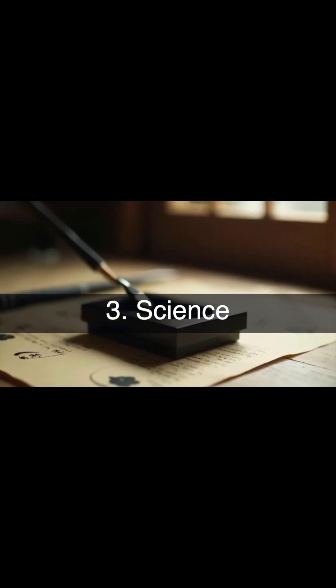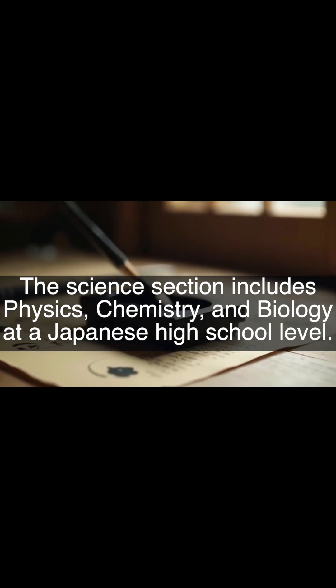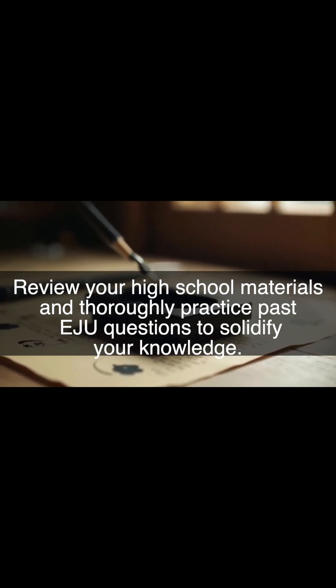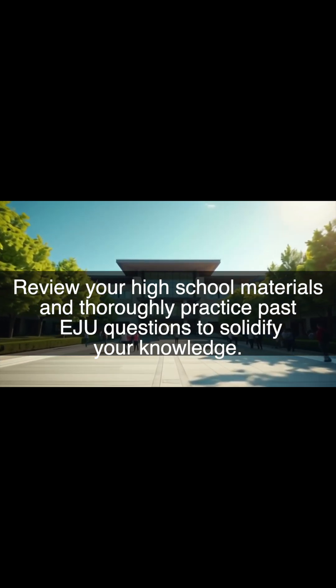Science. The science section includes physics, chemistry, and biology at a Japanese high school level. Review your high school materials and thoroughly practice past EJU questions to solidify your knowledge.